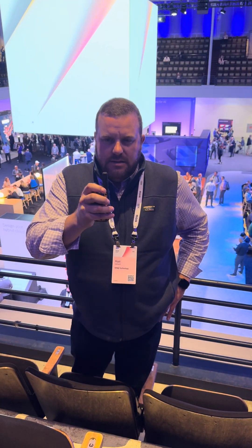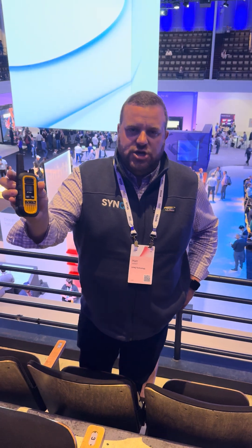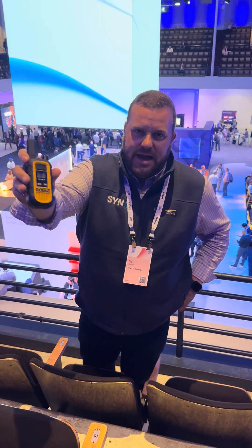Hey Watson, check inventory on the Nike Air Max's in blue and white, size nine and a half men's. Now this is going to check inventory in real time and give me an answer back in natural language.